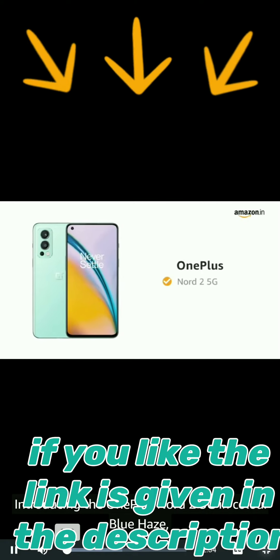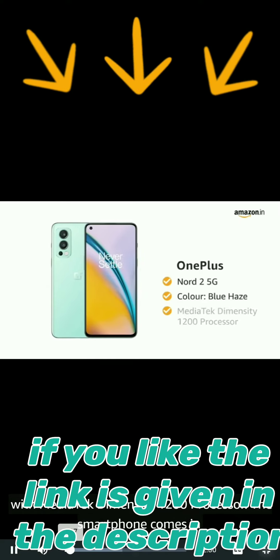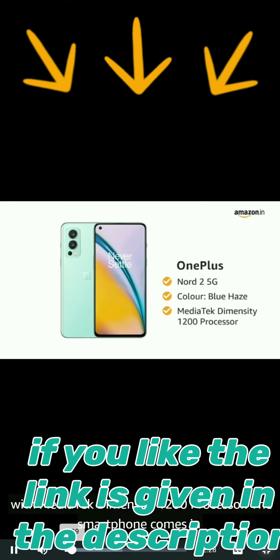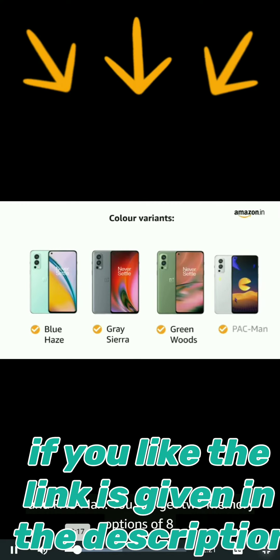The OnePlus Nord 2 5G in color Blue Haze features a Mediatek Dimensity 1200 processor. The smartphone comes in 4 color variants: Blue Haze, Gray Sierra, Green Woods, and Pac-Man.